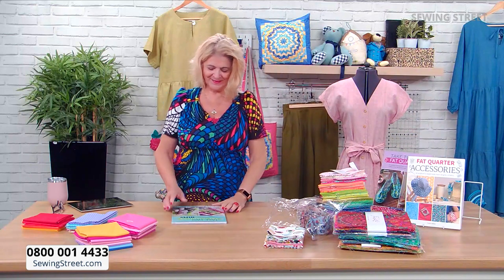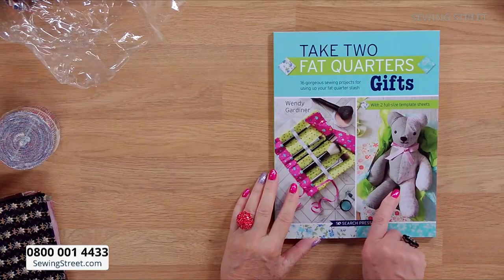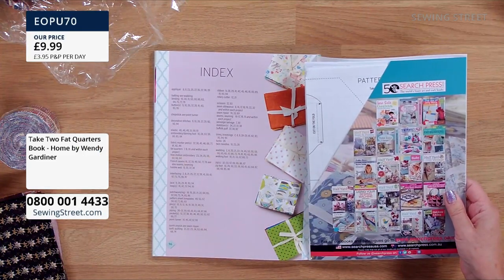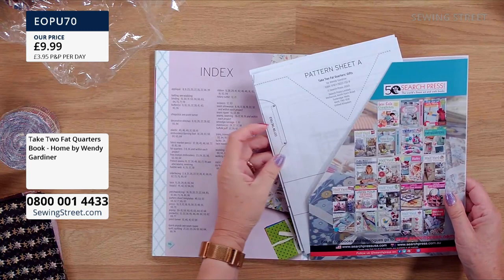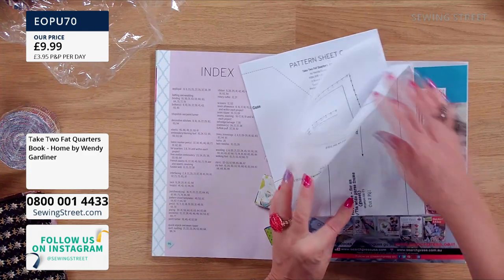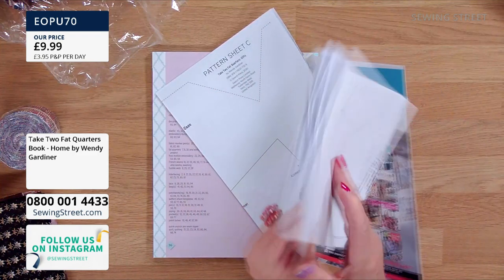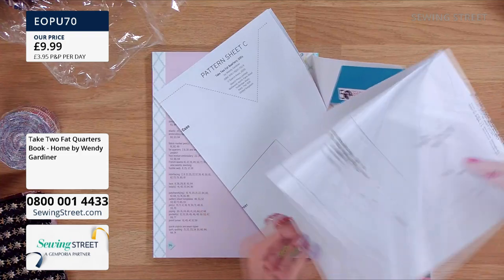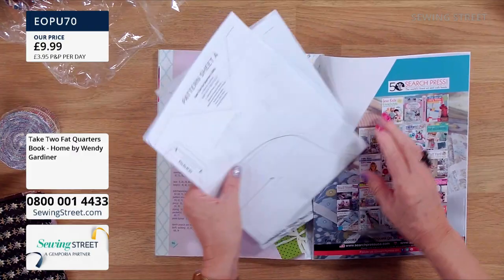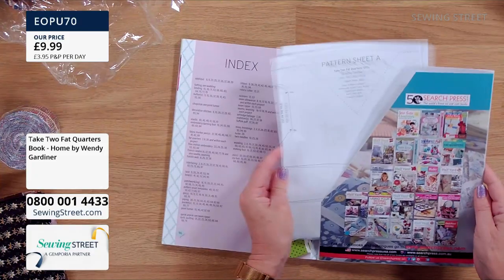So we're going to do the last book now — also written by me. This is the Take Two Fat Quarters Gifts book. It shows the teddy on the front — you can make it as a toy or just to sit on the shelf, or put weight in it to make it a doorstop. You've got the pattern in here printed on both sides, so you might have to trace it off. There are two pattern sheets in there because there's lots in the book. It starts off with techniques and tools — different types of patchwork, different types of appliqué, free motion, creative stitches.